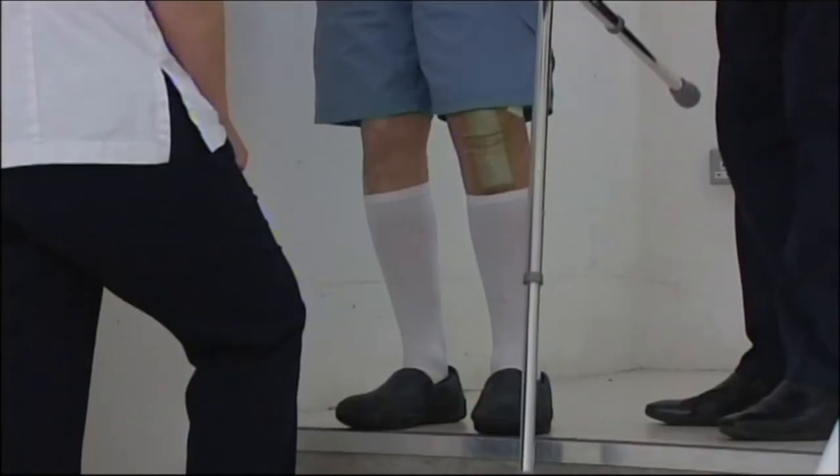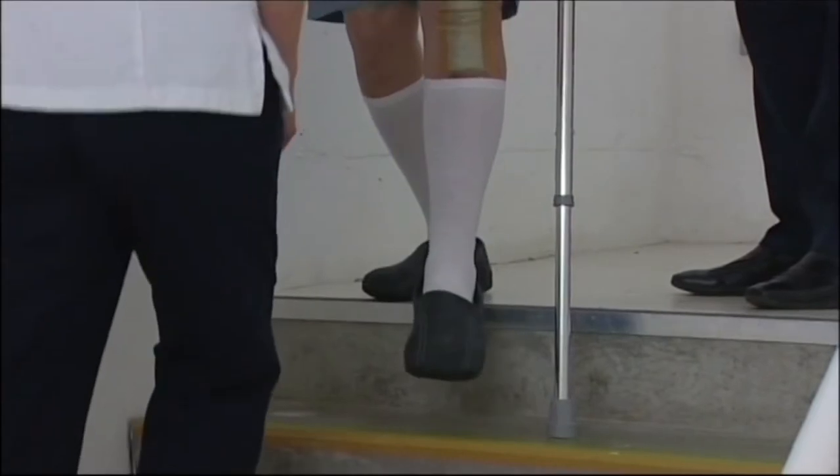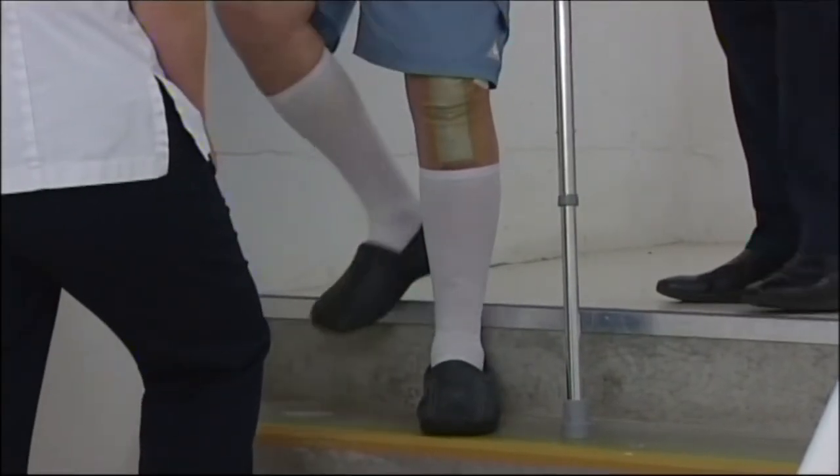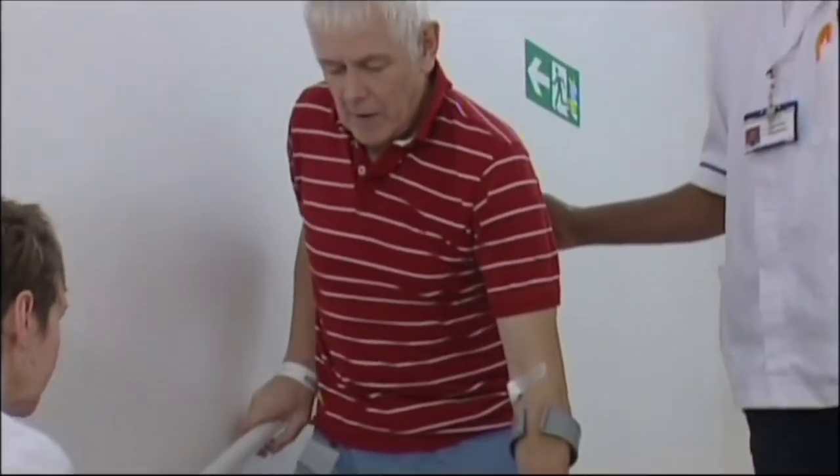Before we contemplate doing a stair assessment, we'll make sure that you are safe with either your crutches or your sticks and you're confident using them. When we go to stairs, there will always be two members of staff present for safety. And we'll ask you which side your banister is on at home, where possible, so we can make it as lifelike as we can.